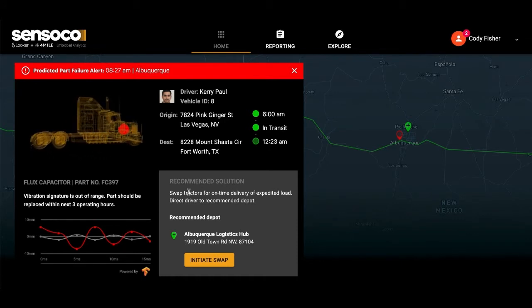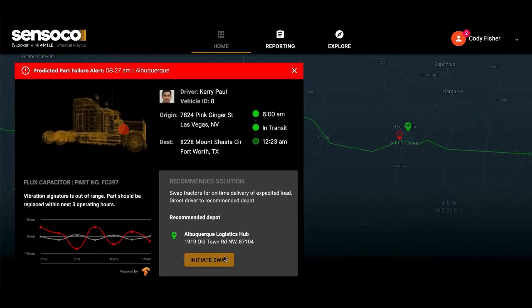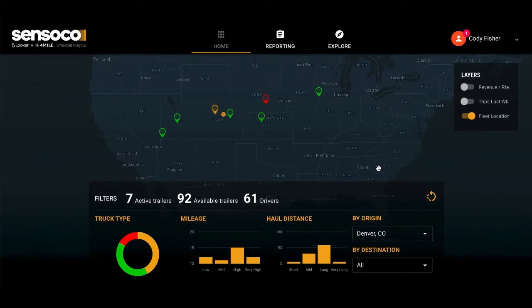When this is paired with a back-end recommendation engine, the platform is able to offer an optimized route for the necessary repairs. A tight integration with existing communication channels allows us to alert the driver via text message and direct them to the recommended depot.